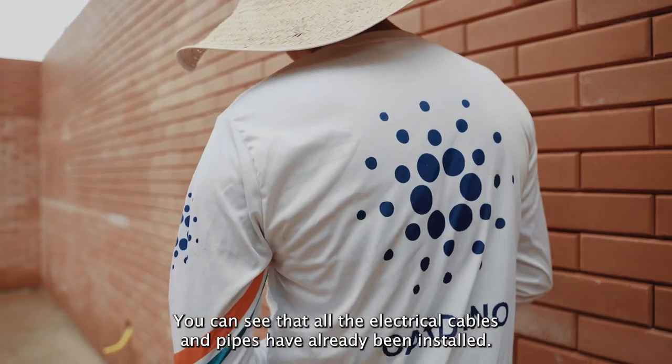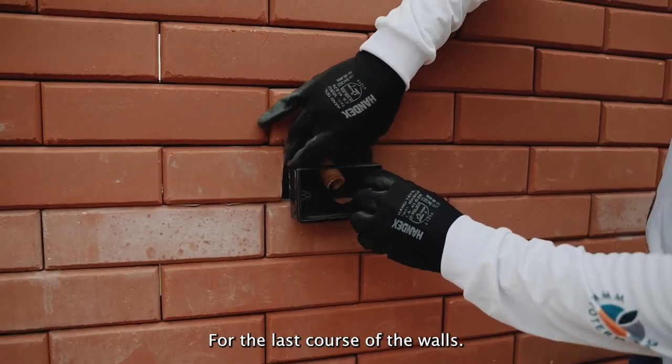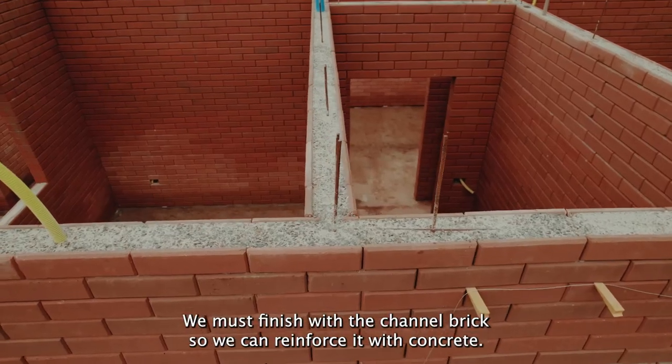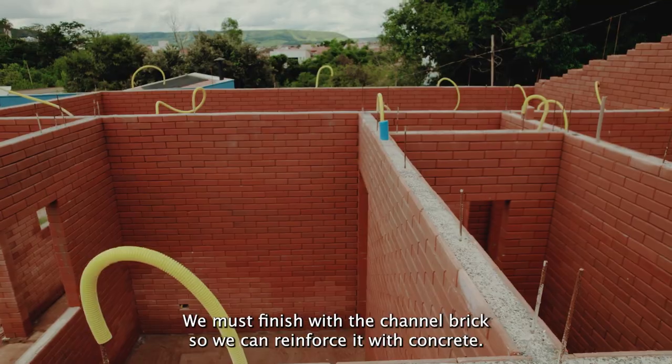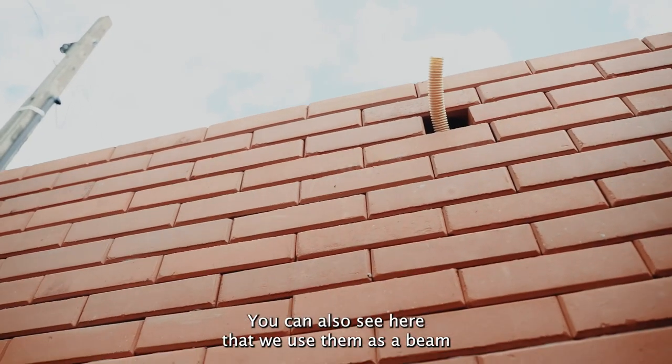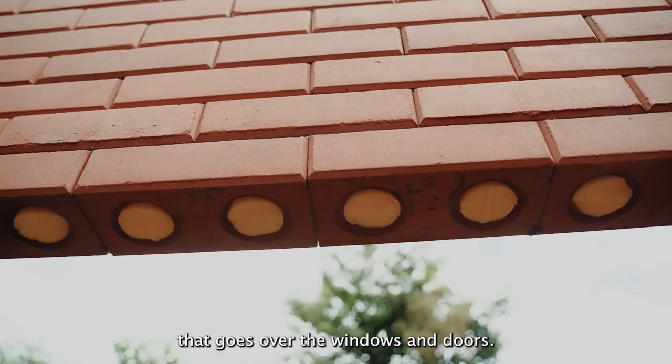You can see that all the electrical cables and pipes have already been installed. For the last course of the walls, we must finish with channel brick, so we can reinforce it with concrete. You can also see here that we use them as a beam that goes over the windows and doors.